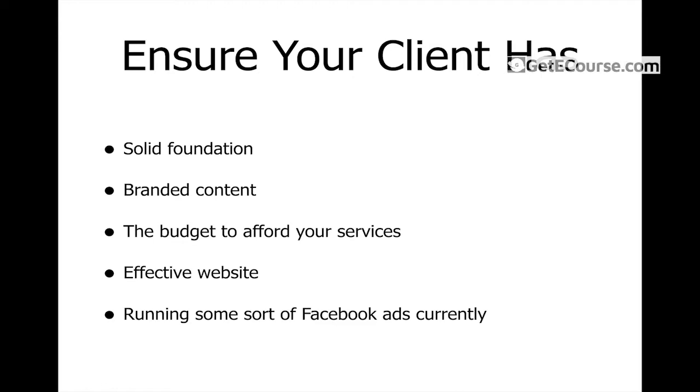Another thing: you need to ensure your client has an effective website. If the client's website doesn't look clean, doesn't look efficient, or you just get a bad vibe from it, then leave that prospect and move on. If the website doesn't convert — doesn't have a high website conversion rate — it doesn't matter how much or how qualified the traffic is that you push to that website. If it doesn't convert, you won't get any sales, you won't make them any money, and you as the marketer will naturally get the blame.